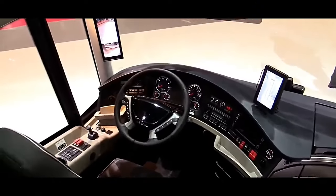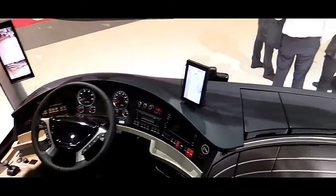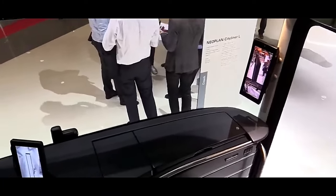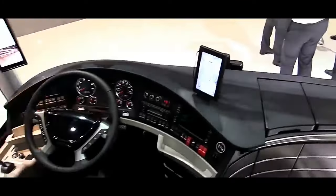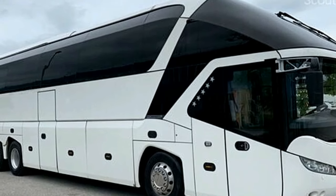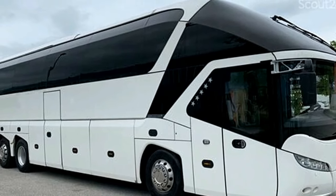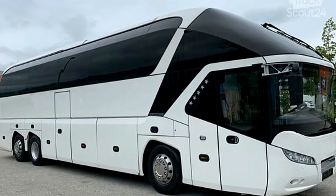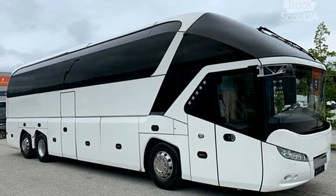The Neoplan Cityliner L boasts a sleek, aerodynamic exterior characterized by its distinctive front end with integrated LED headlights and a panoramic windshield that enhances visibility for the driver. The streamlined body improves fuel efficiency by reducing air resistance, and its length of approximately 13 meters makes it spacious yet manageable on various road conditions.